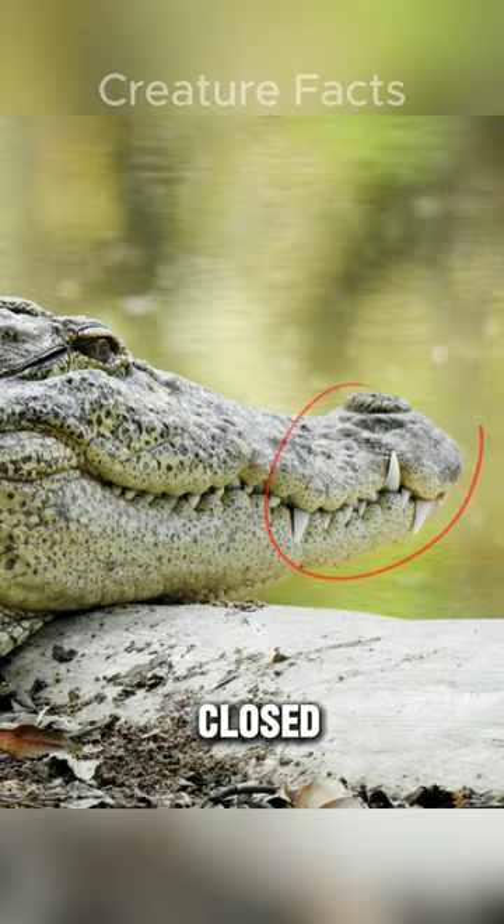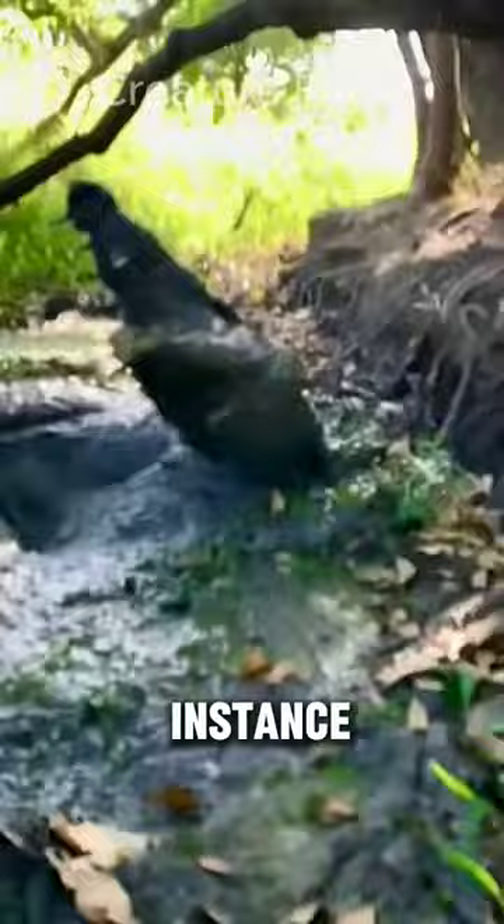Number 3. Crocodiles tend to be larger than alligators on average. The saltwater crocodile, for instance, can grow up to 20 feet long, while the American alligator maxes out at around 14 feet.